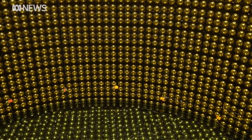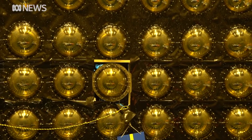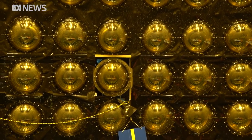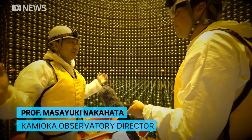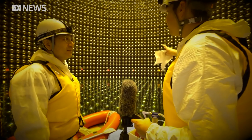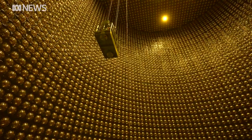They're known as photomultiplier tubes, or PMTs. They work like light bulbs in reverse — instead of converting electricity to light, they convert light to electricity. Here we have 11,129 PMTs. It's a really, really very sensitive photosensor. So one of these could see a flashlight on Earth from the Moon? Yes, right.